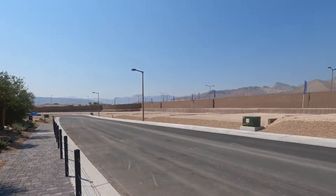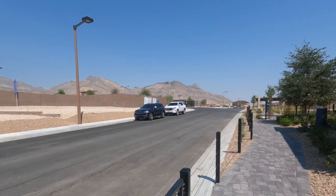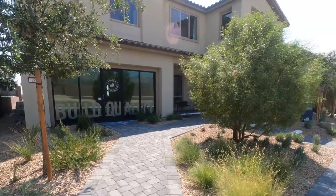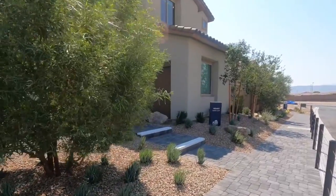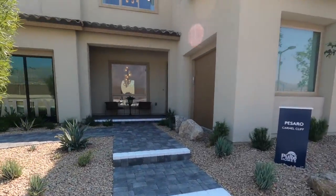As you can see, they're still under construction. They recently released the model homes maybe a month or two ago, but they had been selling for a little bit before the model homes came into play. I'm taking a tour of this Passero model. There are four floor plans to choose from and only three of them are modeled here.